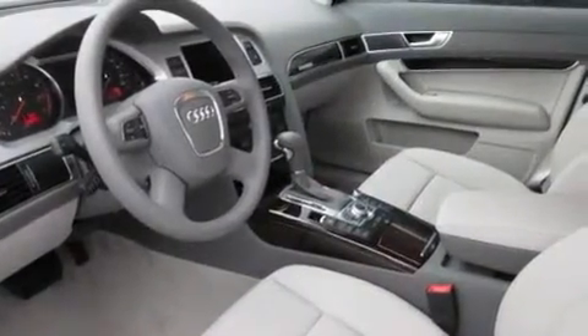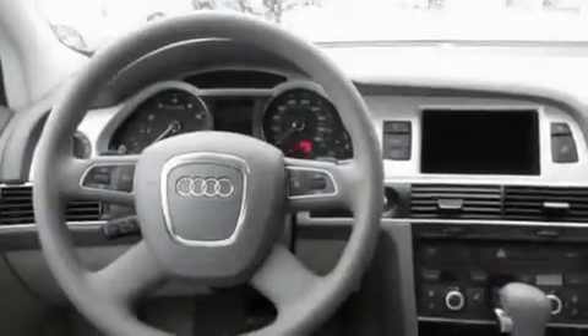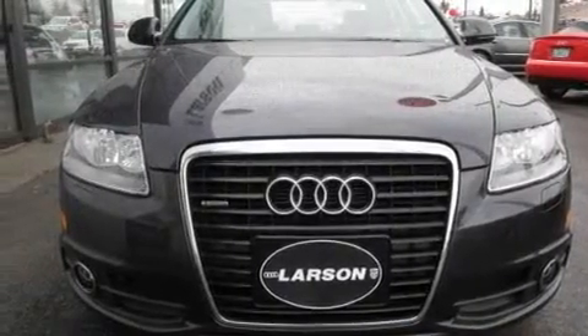Its top features include heated seats, air conditioning with automatic climate control, a navigation system, MP3 compatibility, a leather-wrapped steering wheel, alloy wheels, fog lamps, traction control, cruise control, and a sunroof that enables you to fill the cabin with fresh air at the push of a button.